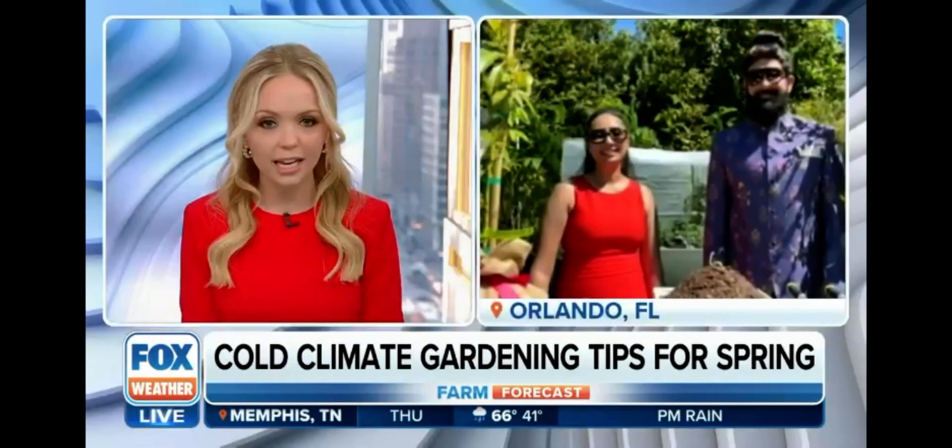Joining us now to discuss are Vicki and Mickey Popat, a website focused on gardening. Good afternoon to you both, so glad to have you on.